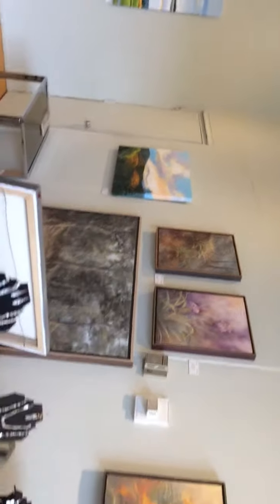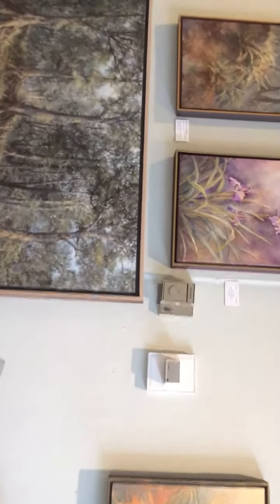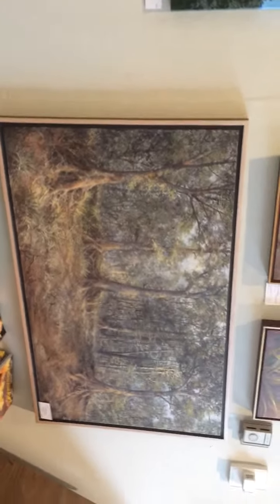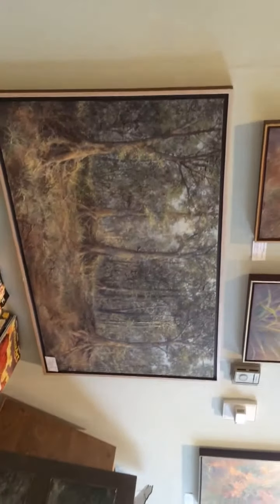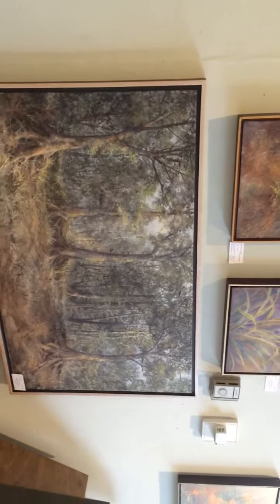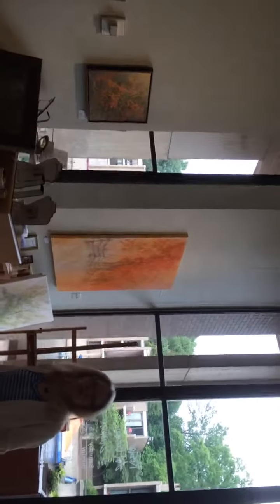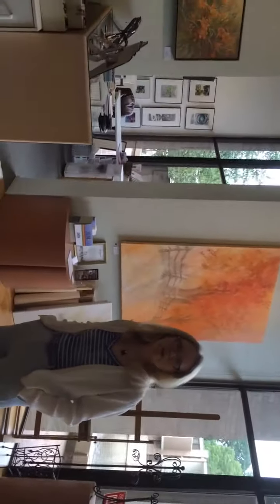This is another artist — this is Gale Expo over here. They are all for sale. The artists constantly do new work, so there's always something new here.